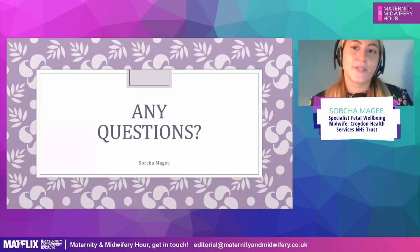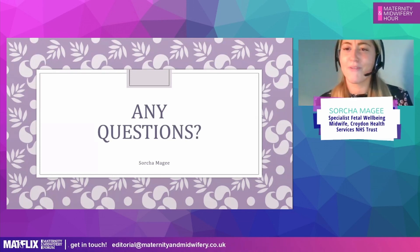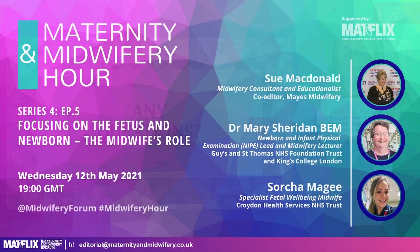That sums up my presentation. Thank you very much for listening. I believe we have questions at the end. Thanks for watching this video from the Maternity and Midwifery Forum. For more expert opinion and analysis, hit the button below to subscribe.